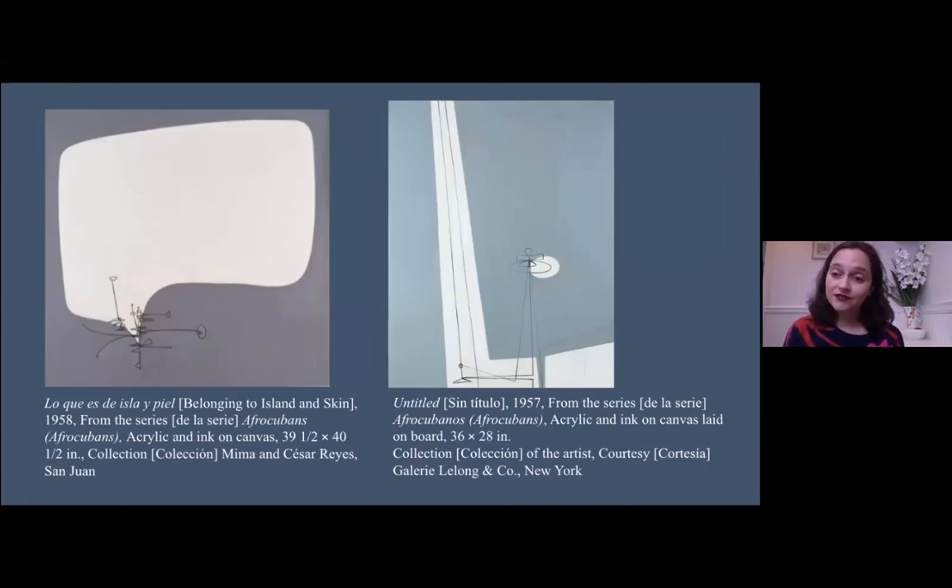These works are also from Zilia's early period in Cuba, the 1950s, and have quite interesting titles — these are her Afro-Cuban works. When we think about painting in Cuba, we also think about Wifredo Lam, whom Zilia certainly knew and was aware of. Very interestingly, in recent years Zilia has referred to herself as a 'minimalist mulata.' Thoughts about race, about coming from Cuba, about having mixed blood, as well as the line, are something she's been thinking about from a very early moment.